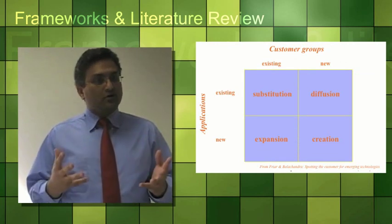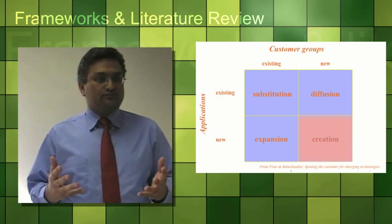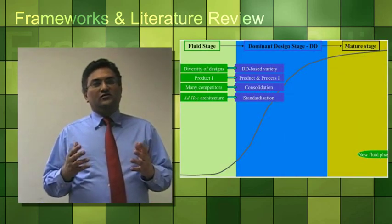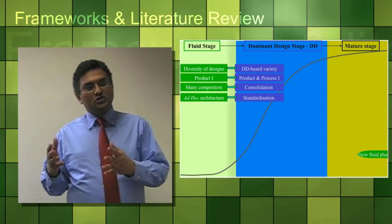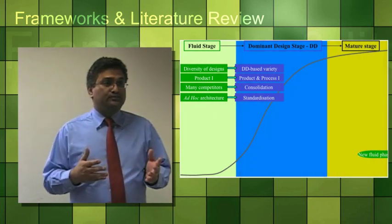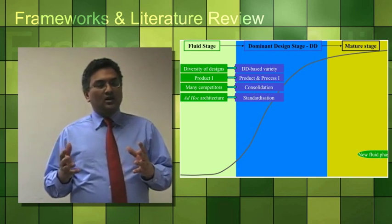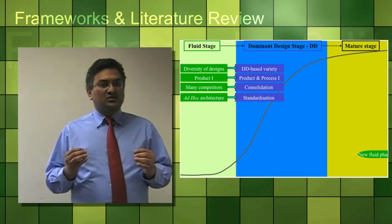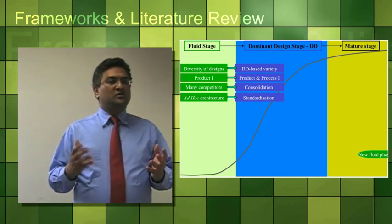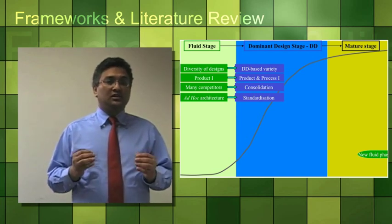Looking at the Friar and Blackchandra model for types of innovation, we can put 3D printing in the creation quadrant as a new application for new customer groups. On the S-curve of technology life cycle — which explains the transition from fluid stage through dominant design stage to mature stage — 3D printing sits at the initial stage of dominant design, because all technical solutions in the market are based on the same principle: the layer-by-layer model of printing. Furthermore, the market has seen consolidation while the overall architectures of 3D printers are becoming increasingly standardised.